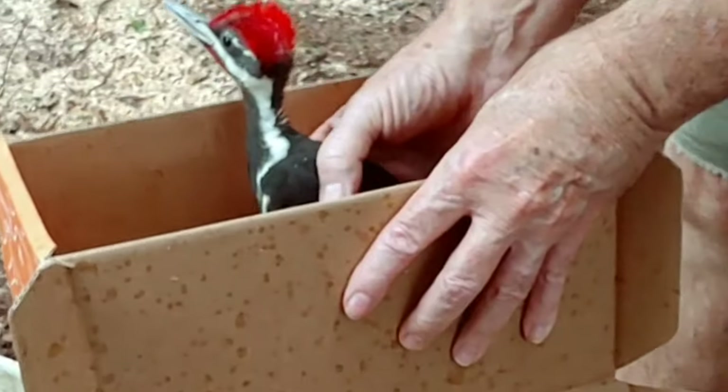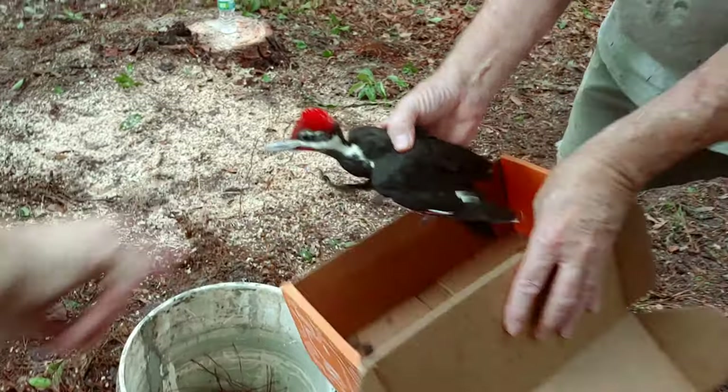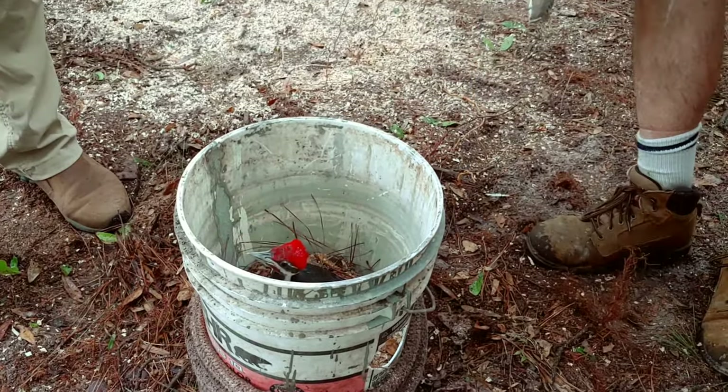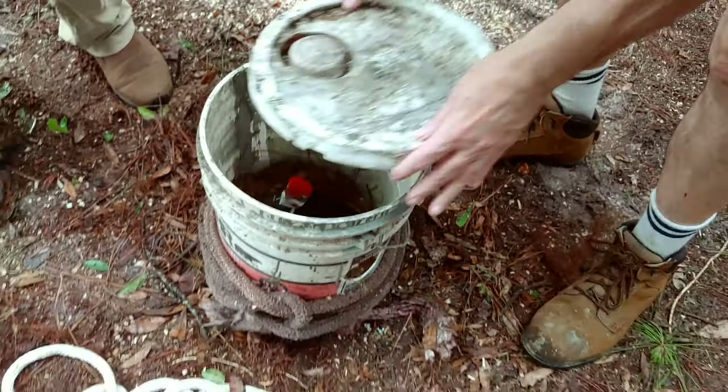These are the red stripes right there under the chin. The male has those red stripes, and it would be more grayish or white if it were female, just like the red feather difference. Alright, he's good to go.